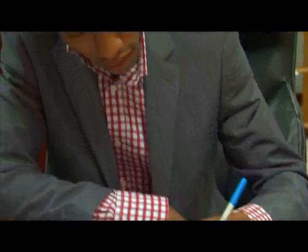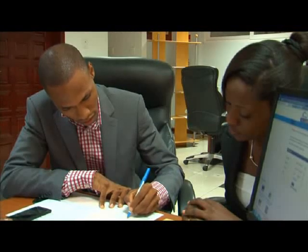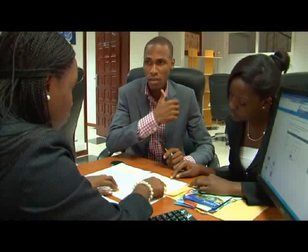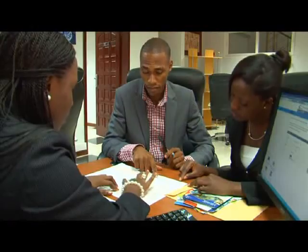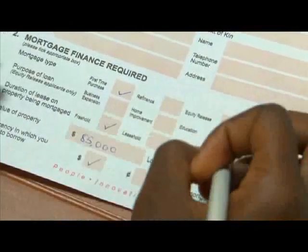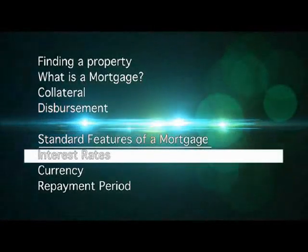During the term of the mortgage, circumstances may change in your life that negatively impact your finances. You could lose your job or suffer bereavement. Nevertheless, your obligation to make monthly repayments will remain unchanged and the mortgage must be fully paid off. As a mortgage borrower, you should take this long-term obligation into account when planning your future finances. A mortgage is a long-term loan that has several standard features.